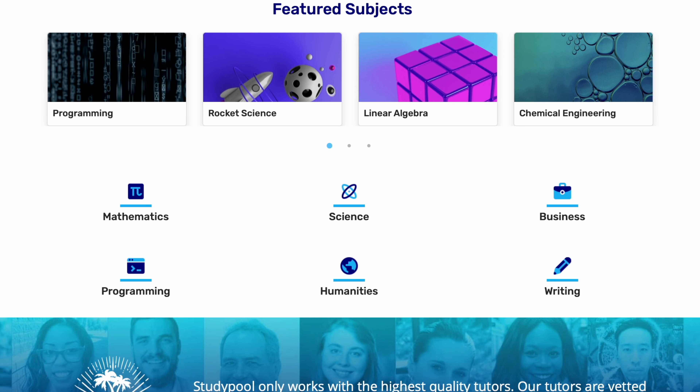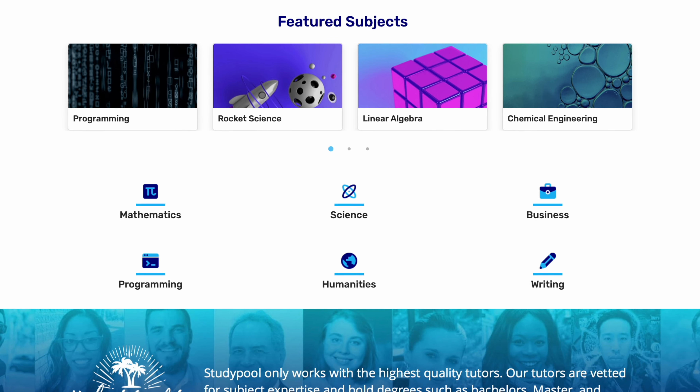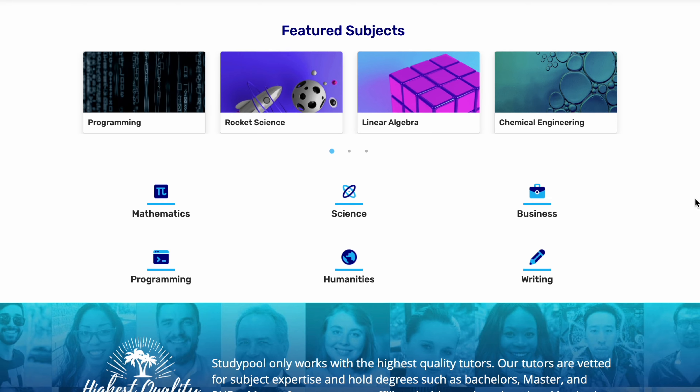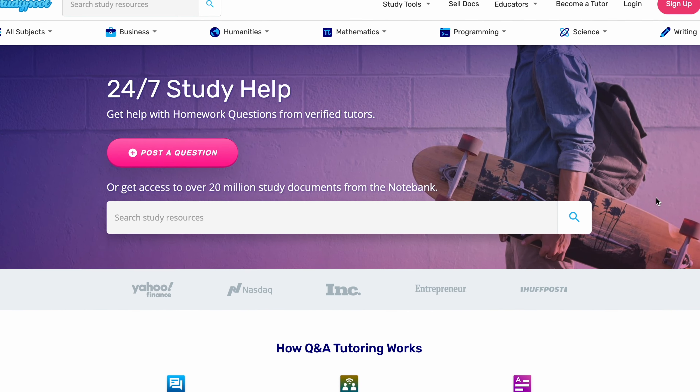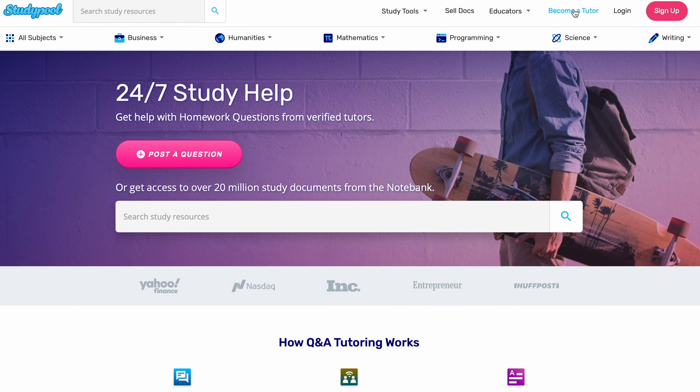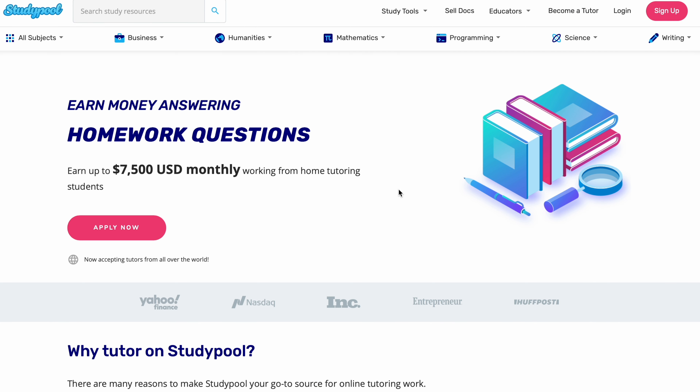On the front page of the website we have about six categories: Mathematics, Science, Business, Programming, Humanities, and Writing. Our concern is to become a tutor, because that's where you're going to make money. When you click on 'Become a Tutor' it takes you to a page that says 'Earn money answering homework questions — earn up to seven thousand five hundred dollars monthly working from home tutoring students.'